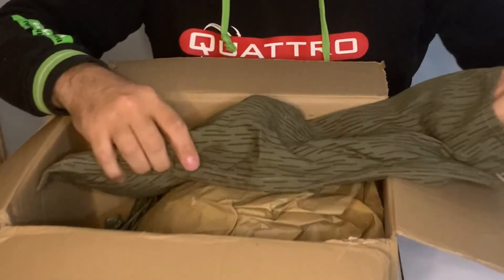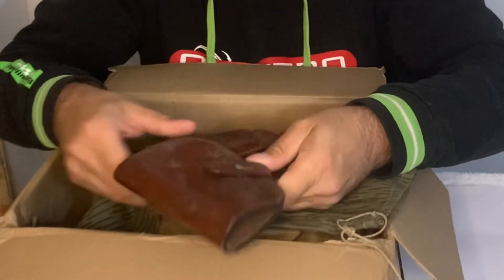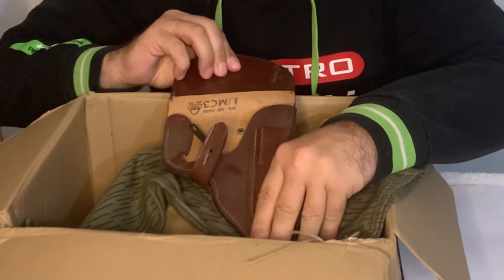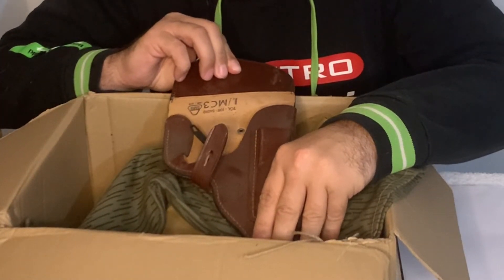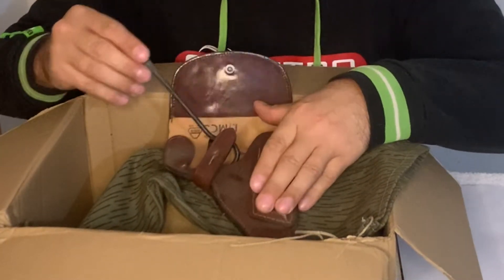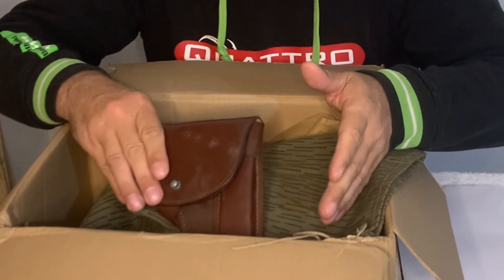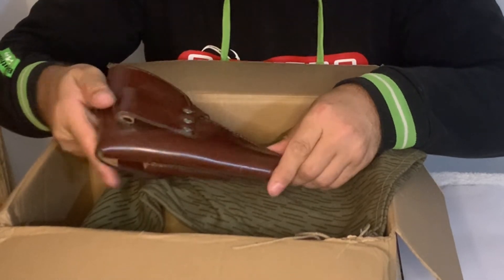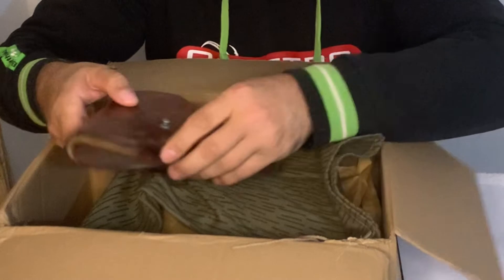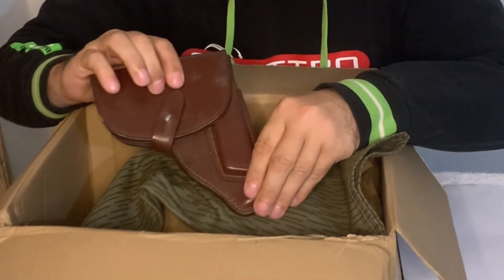Okay, this has something in it. We have a Makarov holster. It's got Cosmoline on it, and Cosmoline is hard to get off as most viewers probably know. The Makarov holster looks new — this should go with the M65 outfit.